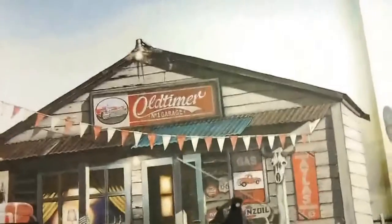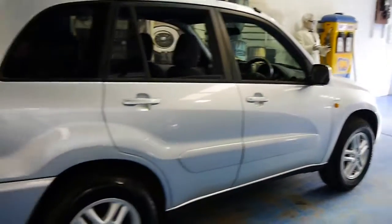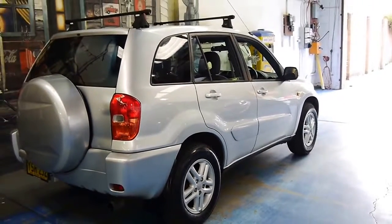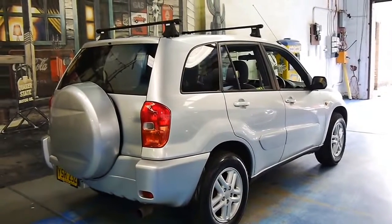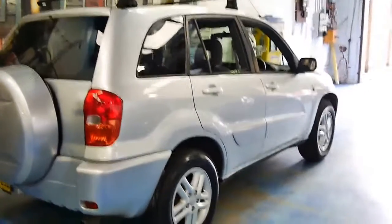We are the Old Timer Centre. If you have any interest at all in this very nice little RAV, please don't hesitate to call. You can find all our details on www.old.com.au — just give us a call or send us an email if you'd like to come in and see this very presentable little RAV.